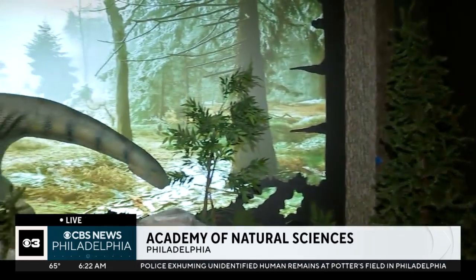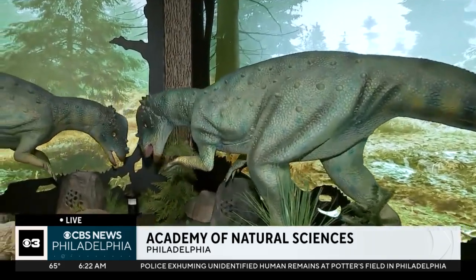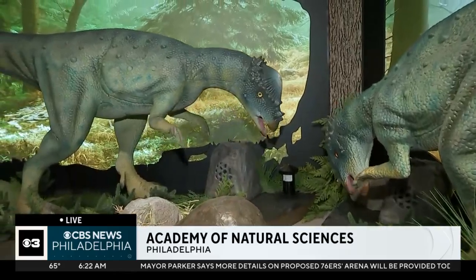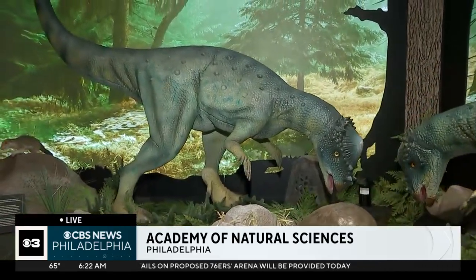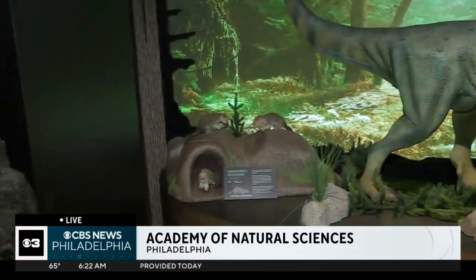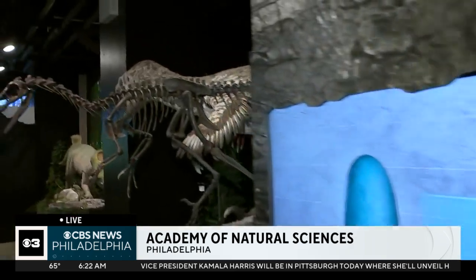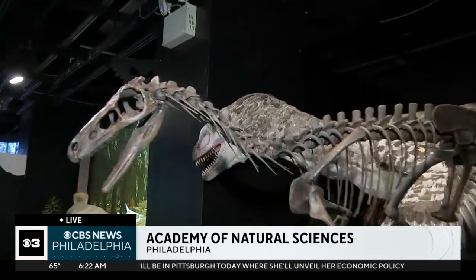It is amazing, absolutely. We have a new exhibit here at the Academy called Ice Dinosaurs. When you think of ice and dinosaurs together — what are we talking about? This is an exhibit all about an area in Alaska called the Prince Creek Formation, and the dinosaurs and other species of animals that used to live there almost 70 million years ago.